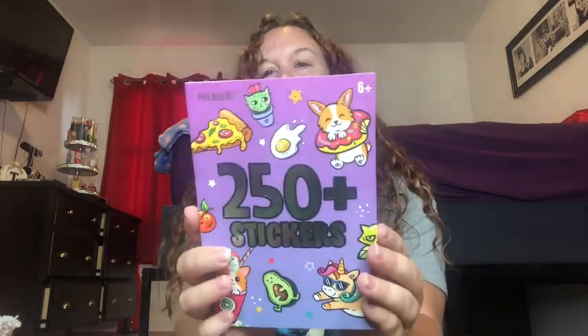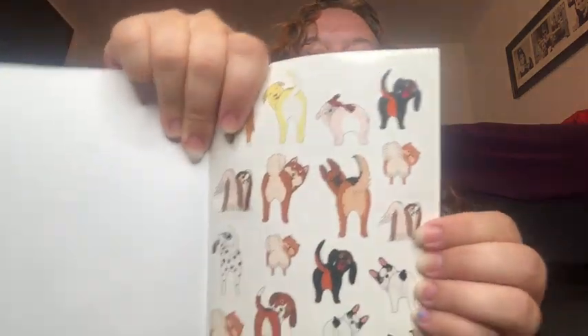I got this 250-sticker booklet for my daughter Abigail — she's seven and it says for ages six and up. It has so many cool stickers: llamas, dogs, what looks like a Shih Tzu, and unicorns! She is going to love this. It'll go in her stocking, or I might just lay it out by the Christmas tree.